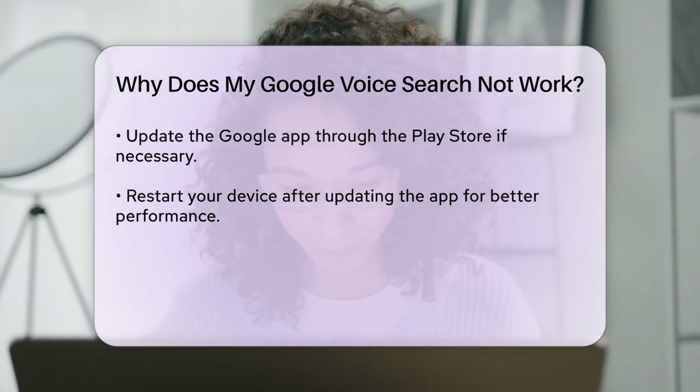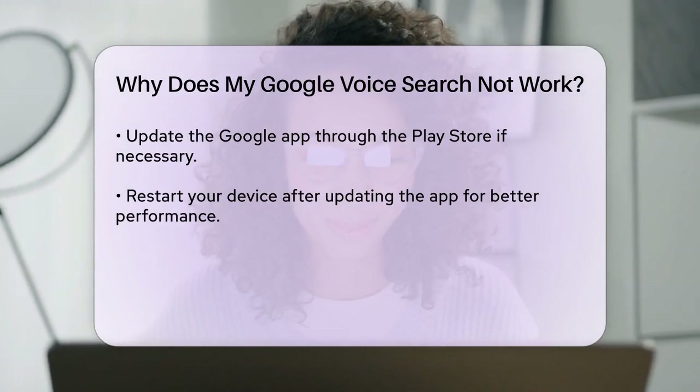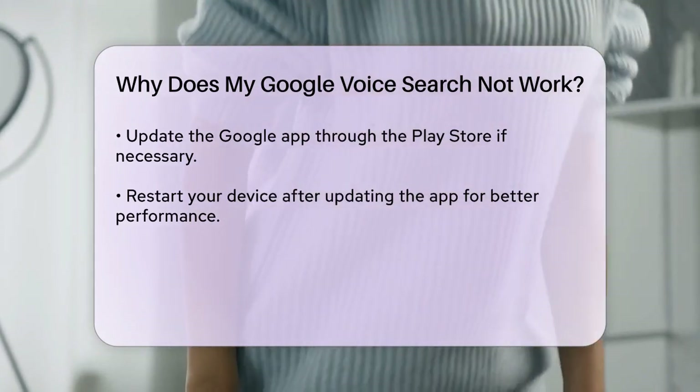Sometimes the issue could be with the Google app itself. Check if the app needs an update. Go to the Play Store, find the Google app, and update it. After updating, restart your phone and try the voice search again.